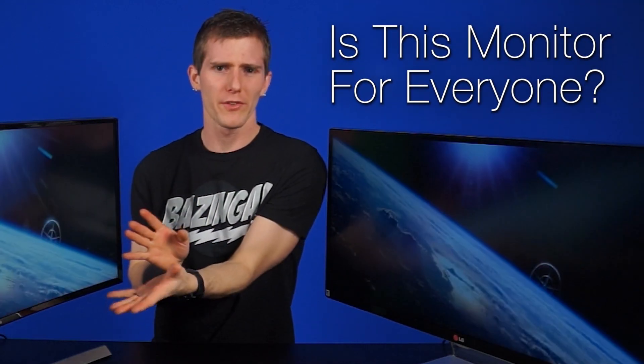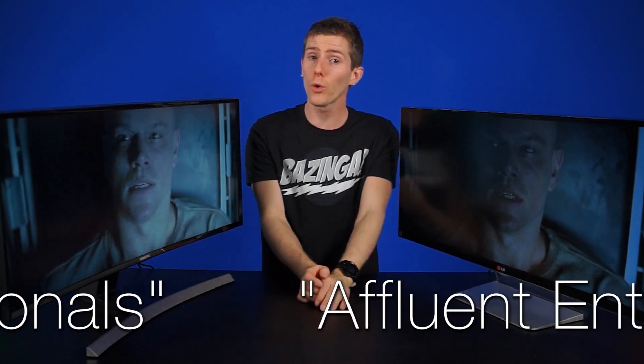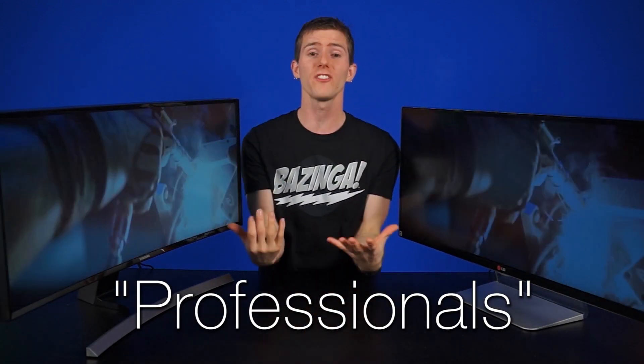Is this monitor for everyone? We'd have to say no for now. Until the content and price catches up with the mainstream consumer, both of these displays are only for affluent enthusiasts or working professionals who can justify it in terms of the productivity they gain or the decor in their office looking nicer. And if you just needed a display for watching movies, you're probably better off buying a 40-inch TV, as you'd have roughly the same viewing area even after adding black bars.